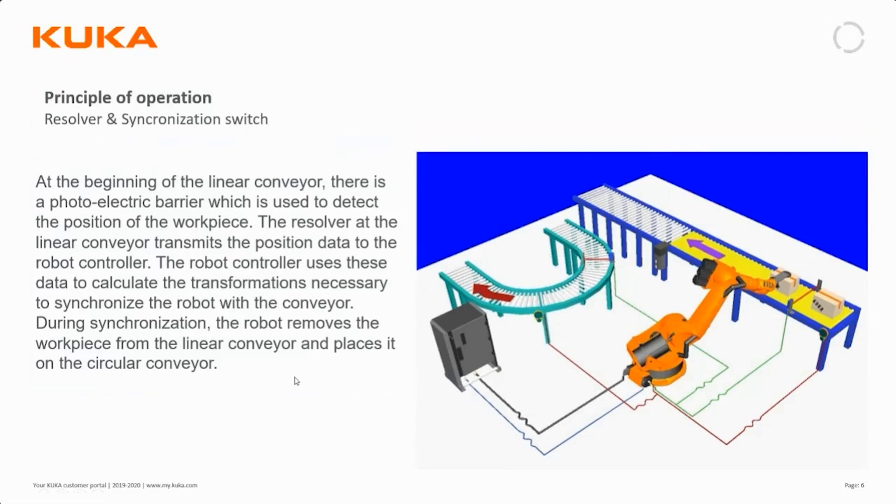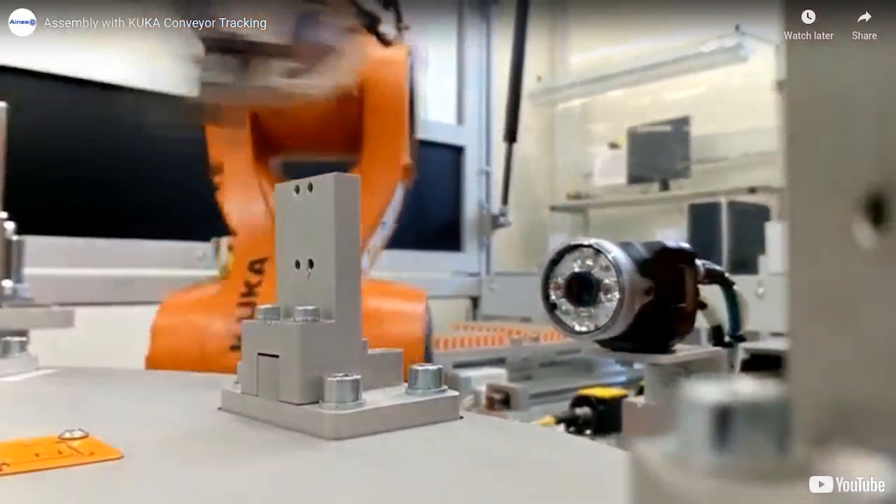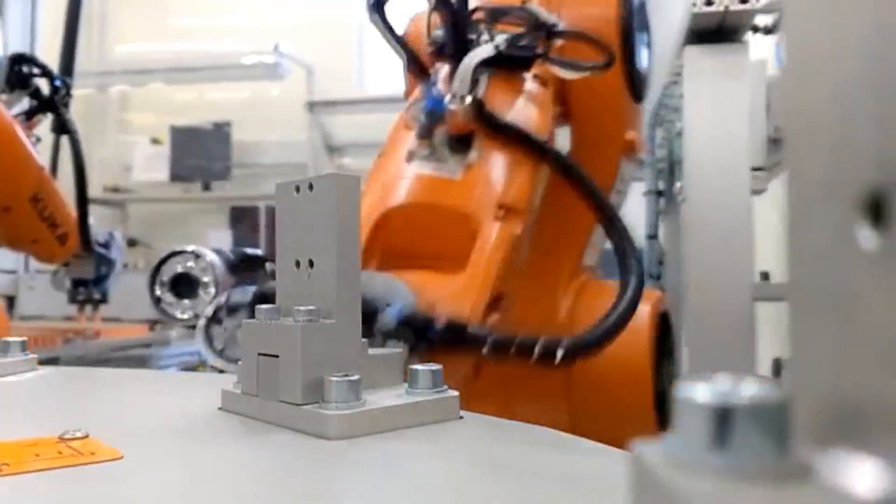That is essentially the functionality of Conveyor Tech. I have a few short video examples for applications. There were some technical problems but we're now going to show the videos — I hope you can all see them.